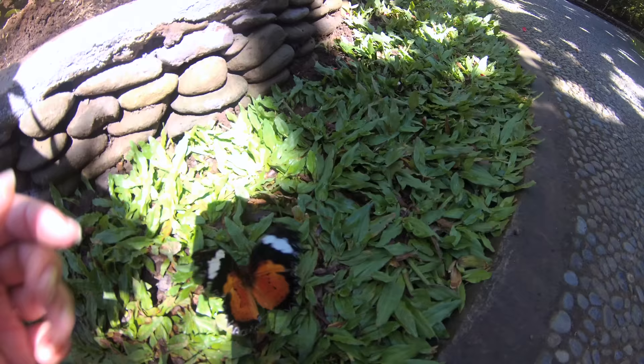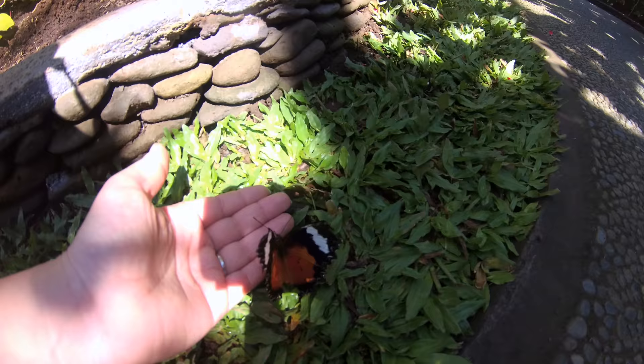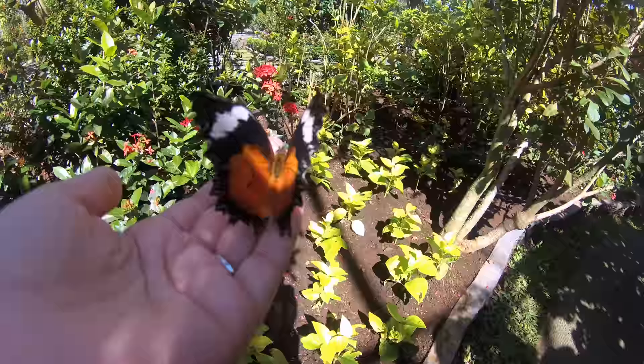The butterflies only live about a week or so, and we were wondering what they do with all the extra eggs. Well, apparently they give the eggs to nearby farms, so that the farmers can use them for pollination.